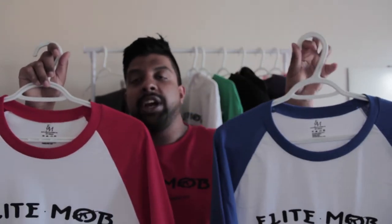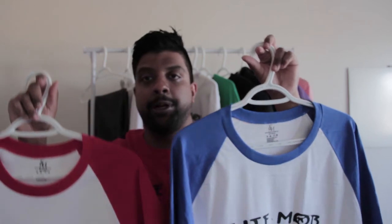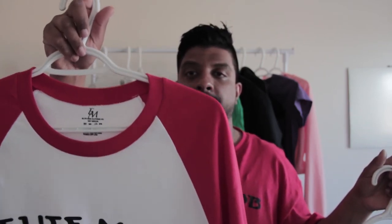Number seven, we got the raglan baseball tees. They're available in two colors — the red one and the blue one. It has a nice three-quarter sleeve to it. If you guys checked out the last video, I was wearing a similar one. The blue just dropped and we've got plenty of them in our web store — do check them out.